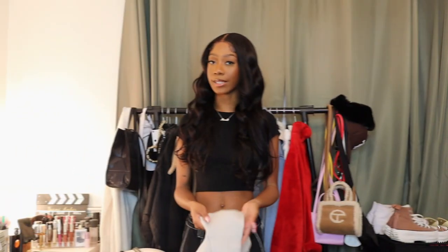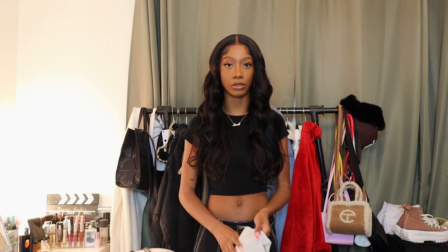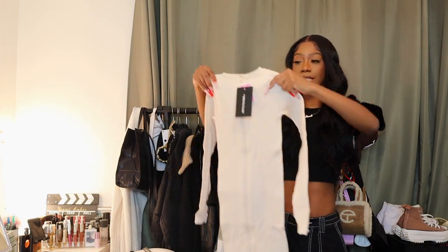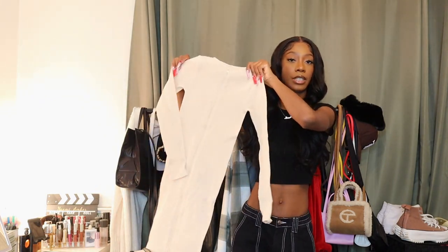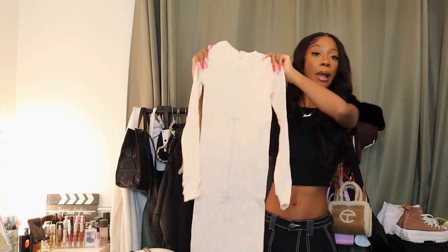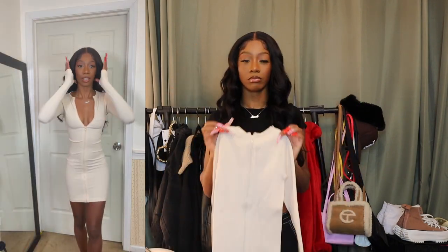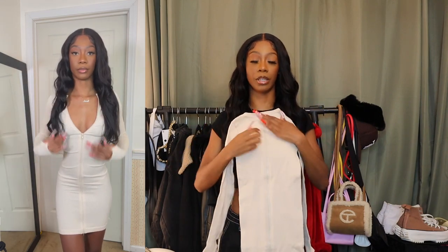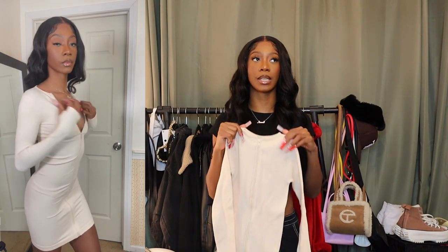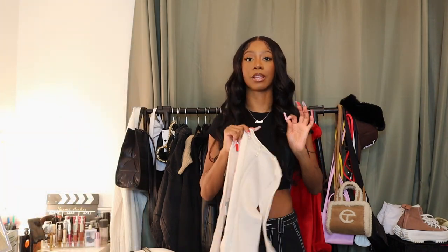The next few items are part of a very high-quality ribbed collection on Pretty Little Thing — like Zara-level quality. I'm definitely going back to shop more from it. First from this collection is a cream zip dress. I got it in an extra small but could probably do a small since it's very stretchy. It's thermal ribbed and you can zip it however far down you want. I'll probably wear this when it gets a bit warmer.